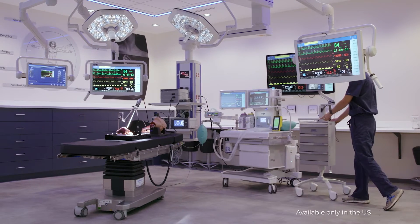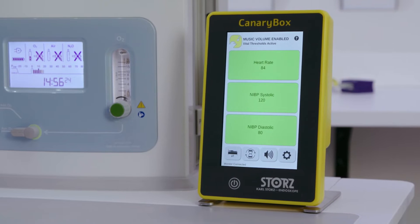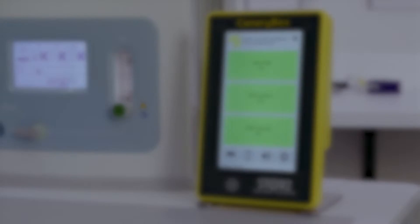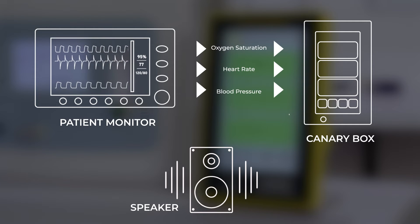Canary Box creates a better OR environment, easier communications for the surgical team, and better patient outcomes. It listens to the patient's oxygen saturation, the patient's heart rate, and the patient's blood pressure.